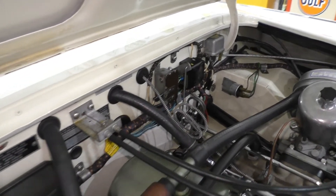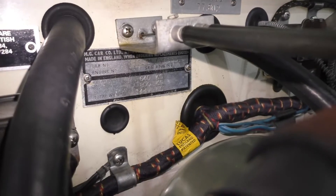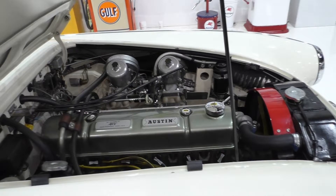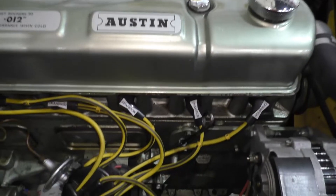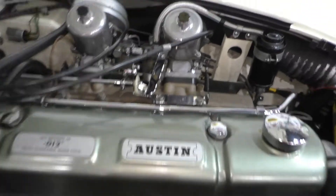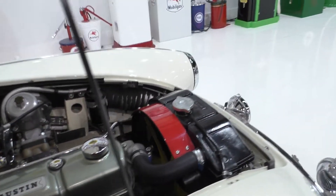With the judges book, this is clearly a complete rotisserie concourse restoration — that documentation is included with the car. We took pictures of the data tags. It's a 2.9 liter inline six cylinder, completely restored during the restoration. It has SU carbs and correct cloth wiring, that type of thing.